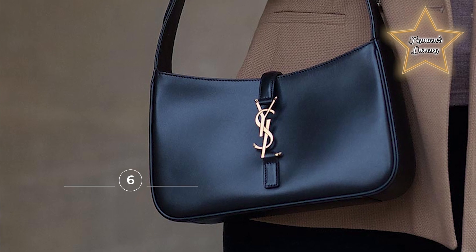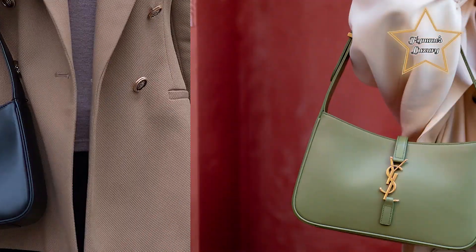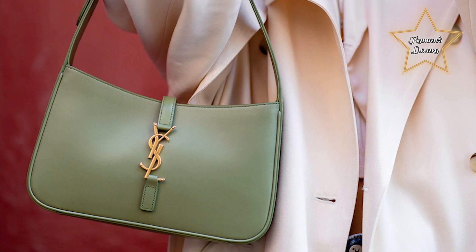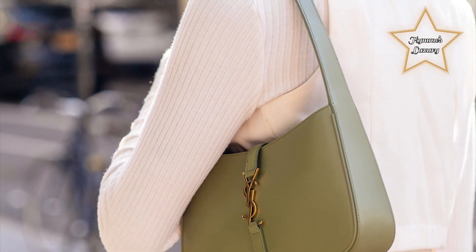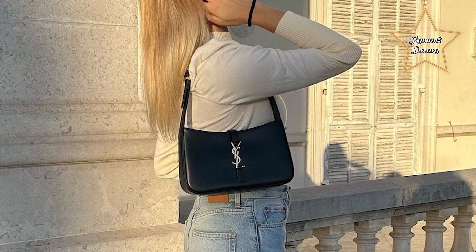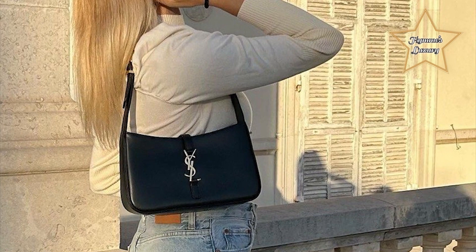Number 6: Saint Laurent Le 5A7. It was created by Italian designer Anthony Vaccarello, YSL's current creative director. As with many of Vaccarello's creations, the 5A7 references cinema — more specifically, the name seems to have been inspired by the cult film Cleo from 5 to 7. The bag is actually deceiving: it looks really slimline and neat, the perfect smart handbag, but actually it fits quite a lot in.